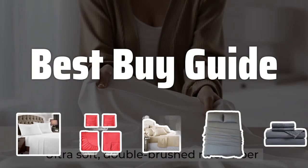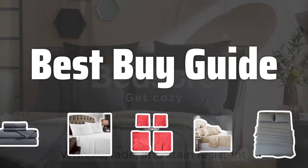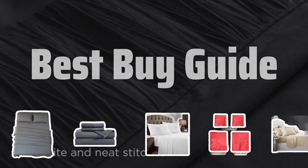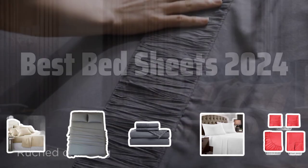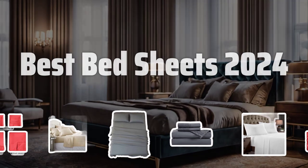Welcome to Best Buy Guide. Welcome back, everyone. Today we're diving into the world of luxury and comfort as we explore the best bed sheets of 2024. Get ready to transform your sleeping experience with these top picks. Now let's take a look at the best bed sheets of 2024 we chose for you.